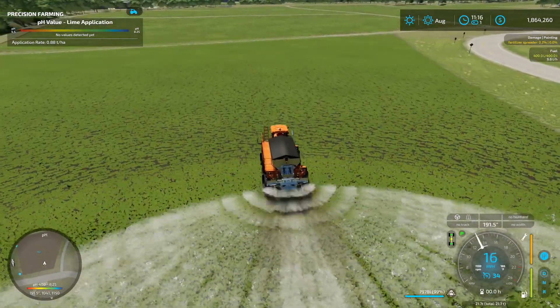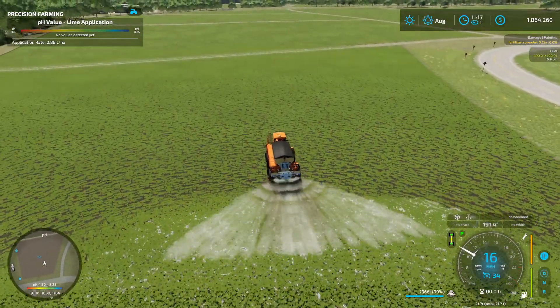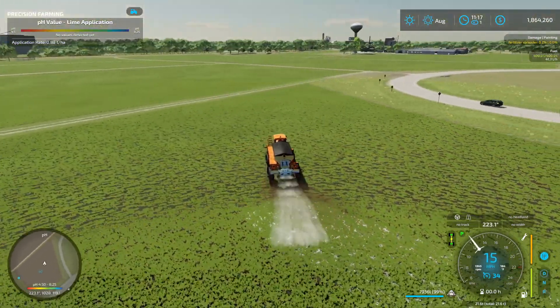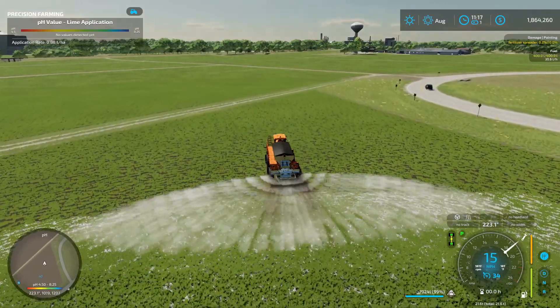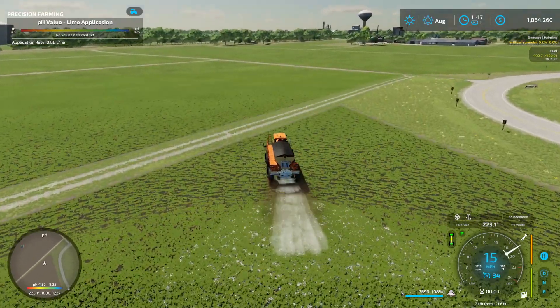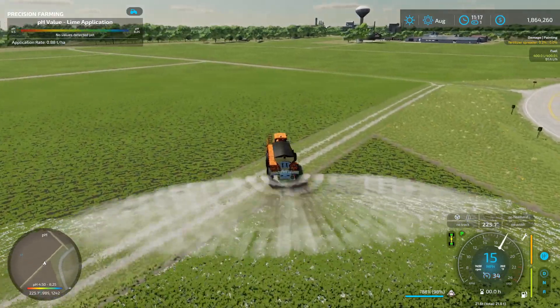You can bring the spread radius all the way down to zero meters — who in the world would want to do that? It actually goes even smaller, all the way down to nil, and back out to 50.